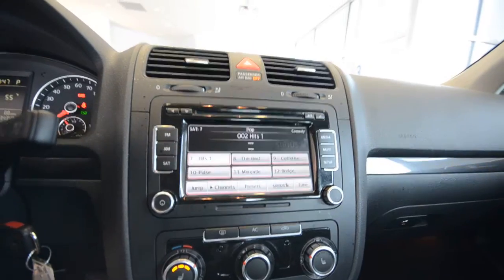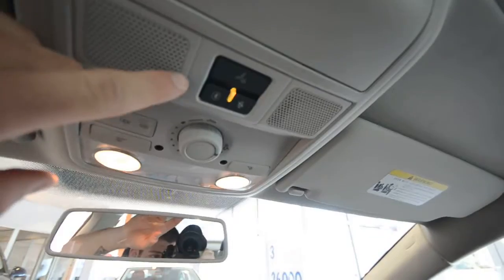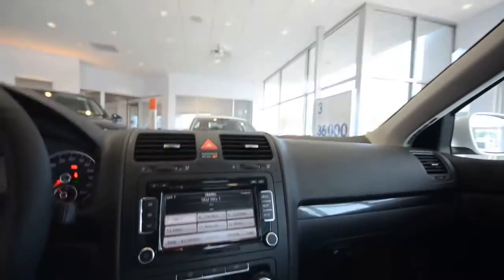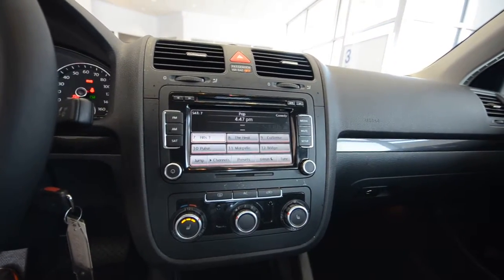It's all touchscreen. This also has Bluetooth integration, because as we all know it's against the law to talk on a handheld cell phone in New Jersey, so Bluetooth is very important.